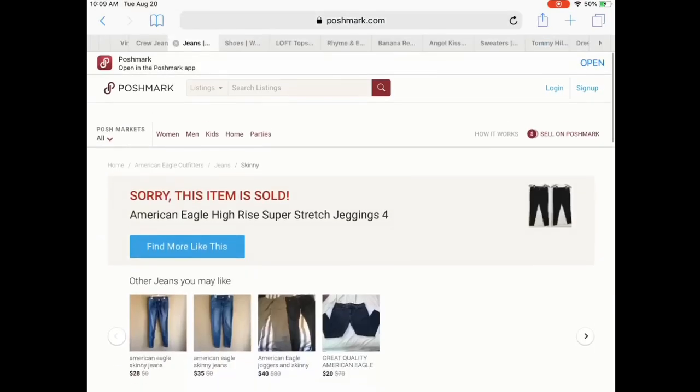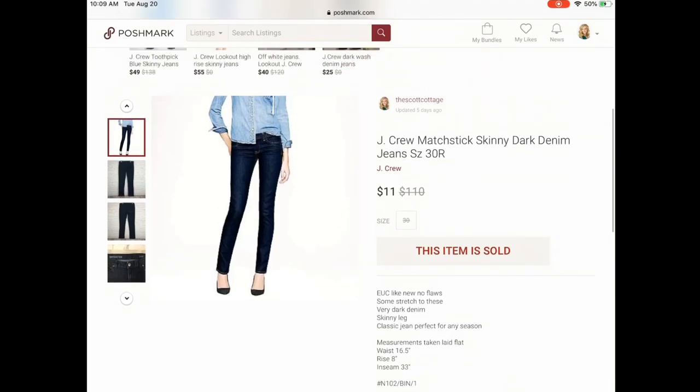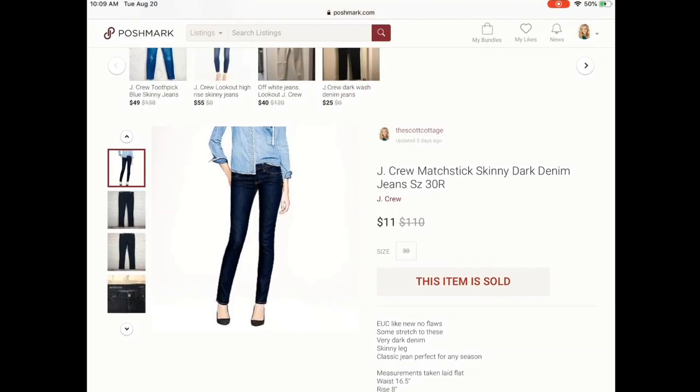Next we have some J.Crew jeans — these are the Matchstick skinny in size 30, which is a bigger size. These were from a ThredUp box, so I essentially paid $1, and they sold for $11. I felt like that was a pretty good flip.